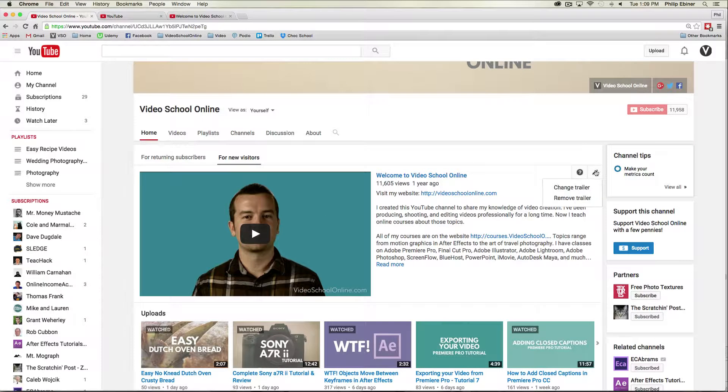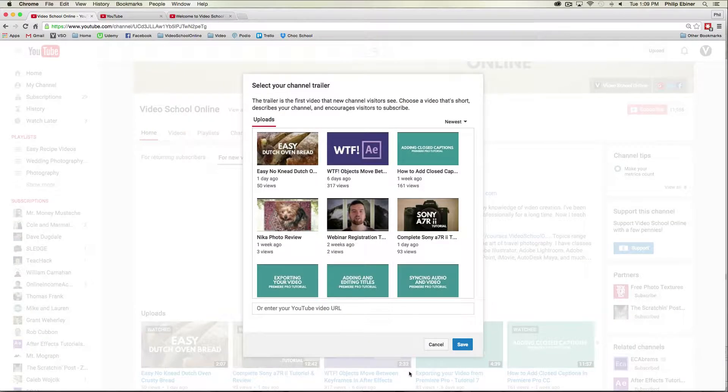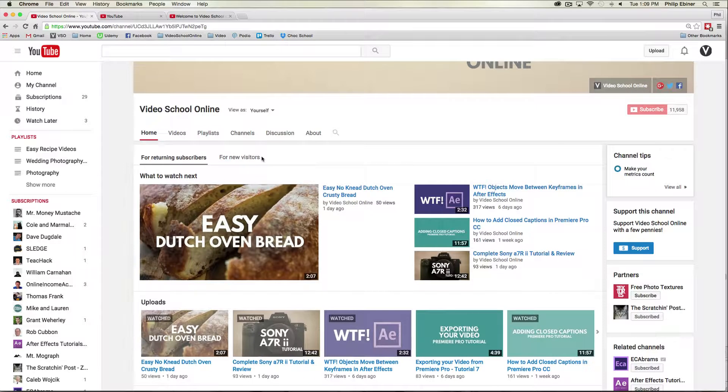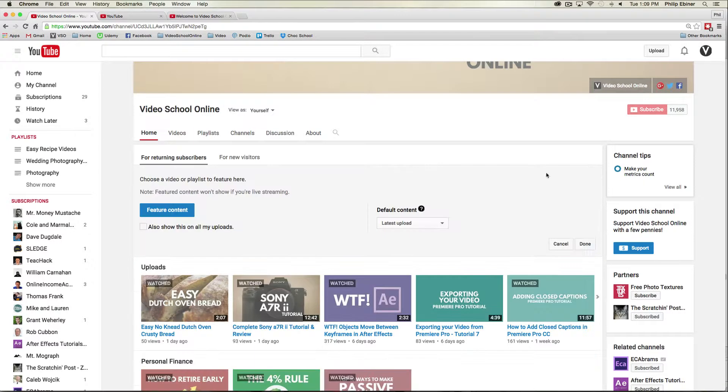You can edit this by clicking the little edit button and choosing 'Change trailer' or remove it if you want to update it. Another quick thing to keep in mind is to edit what your returning subscribers see. You can see that my returning subscribers see my latest videos, and you can edit that by clicking the edit button.